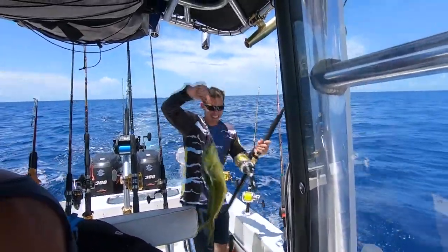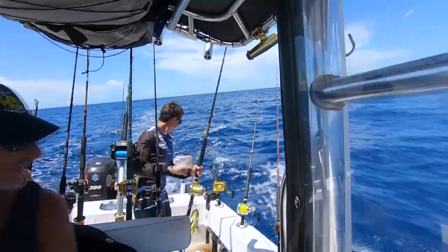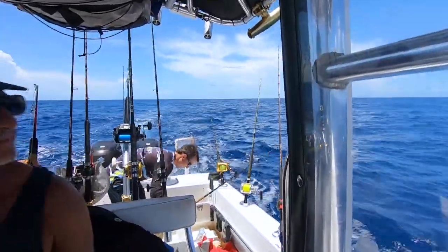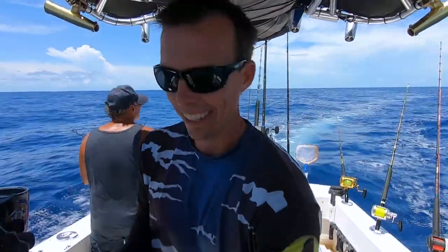Here we go guys — a little peanut. There we go guys. There's not really a weed line but we saw birds and seen some bait. Put up lines, stayed off, and caught us some mahi. I'm gonna hit this one — he's still there.